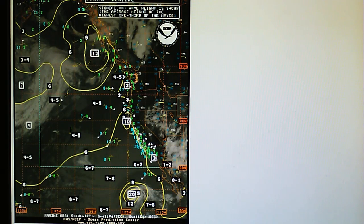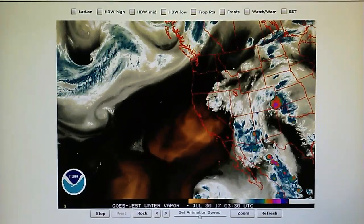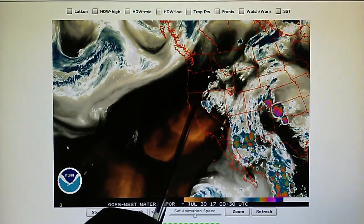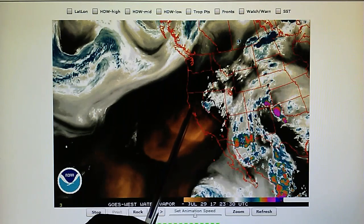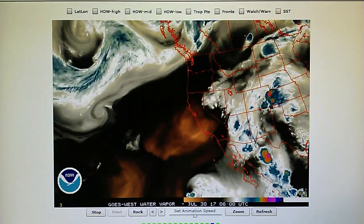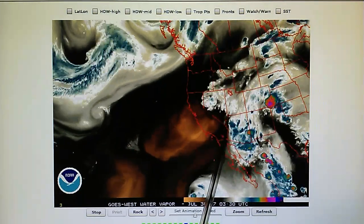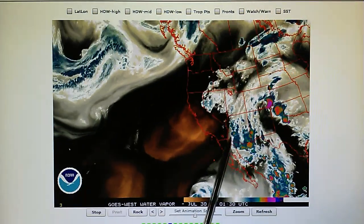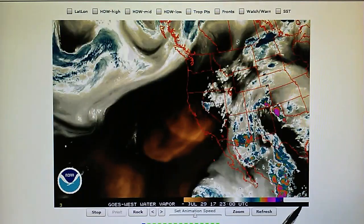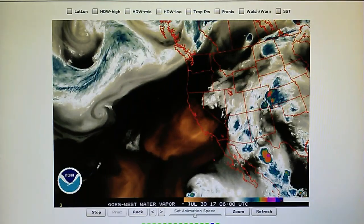Here is the western U.S. water vapor loop and once again you get a pretty good view of what's going on in California — there's no rain. This is amazing. I'd like to hear the meteorologists and climatologists explain this. We've been watching this now for several days — this pattern right here at the Colorado River, which is the border between Arizona and California, and right up here at the Nevada border. Nothing getting into California. How can that be?